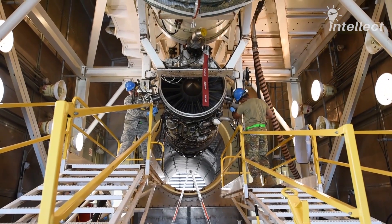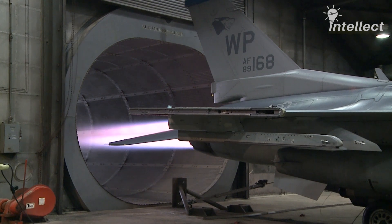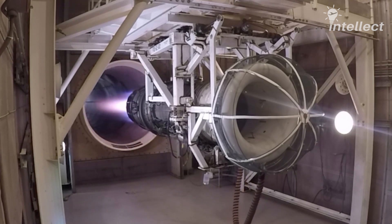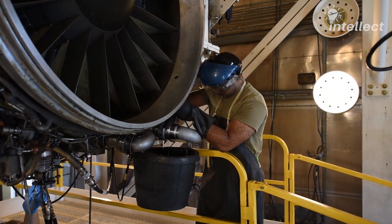A Hush House facilitates both in-frame and out-of-frame engine testing. Depending on the requirement, engines are not removed from the aircraft to minimize downtime. Engines are mounted on a thrust frame that holds the engine while it's running. During out-of-frame testing, a fuel cart positioned outside the Hush House provides fuel to the engine.